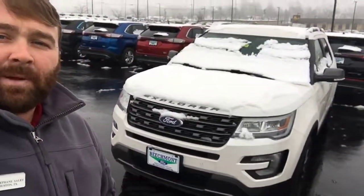Hey there, this is Stefan with Beachmont Ford. It was good talking to you just recently. Thanks for getting in touch with us about the Explorer. I couldn't find the exact one right offhand that you had asked about, but this is one just like it.